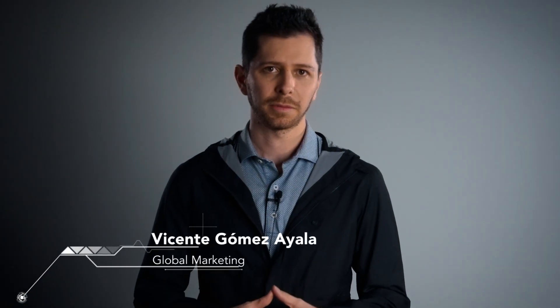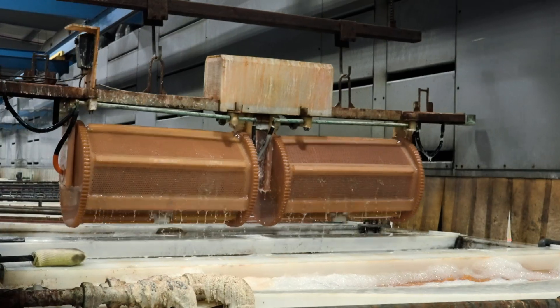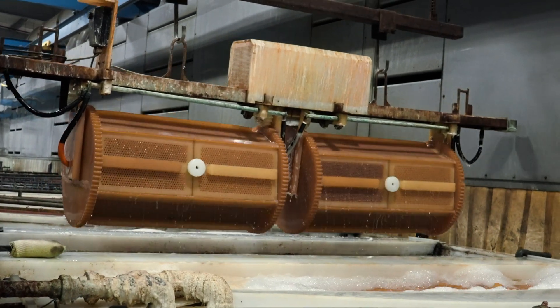Zinc plating has been the staple of corrosion protective layers for years. However, there are certain applications that require coatings to push the envelope even further.